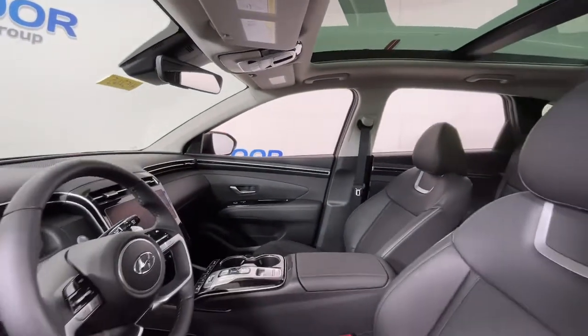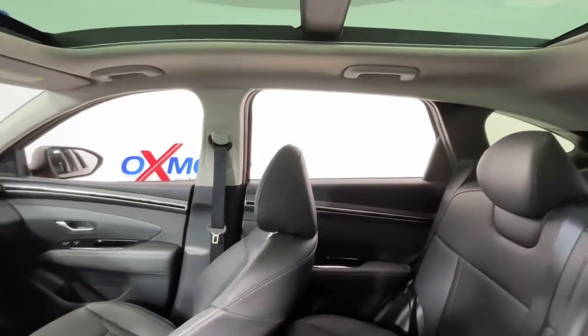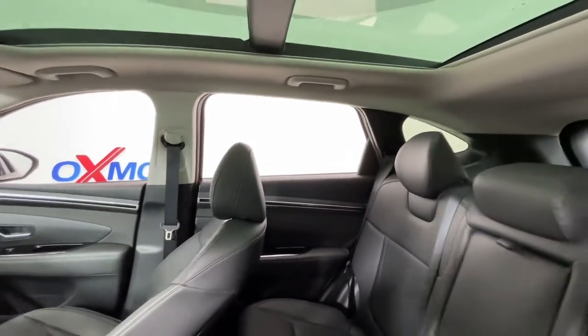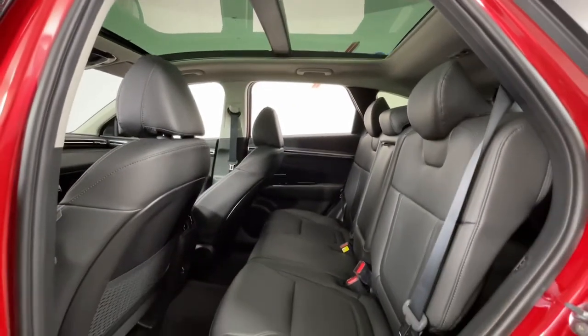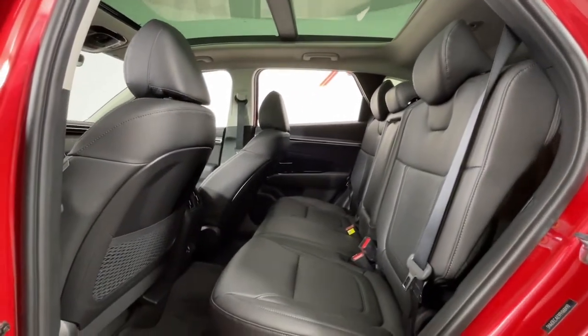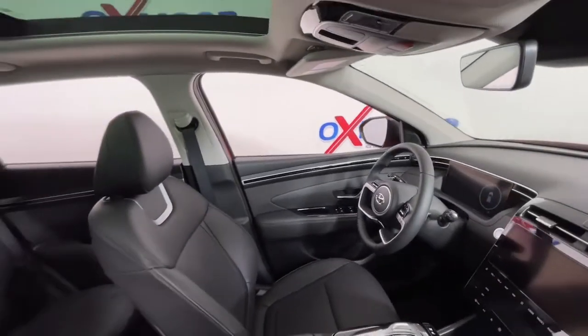The following are some of this vehicle's highlighted options: sun/moonroof, navigation system, keyless entry, satellite radio, power liftgate, heated rear seats, power passenger seat, aluminum wheels, electronic stability control, and dual zone AC.